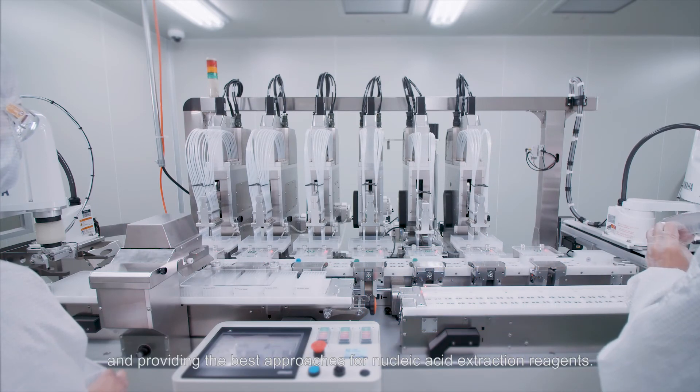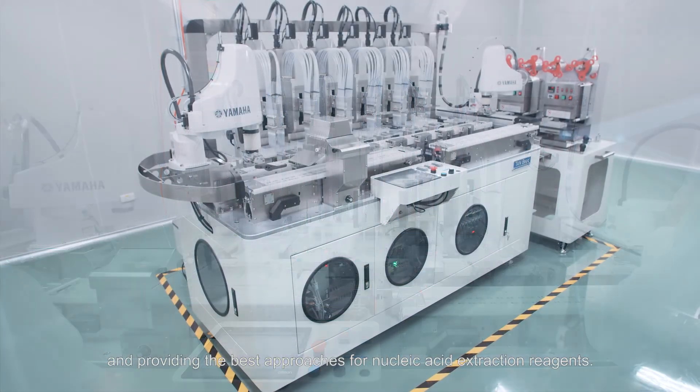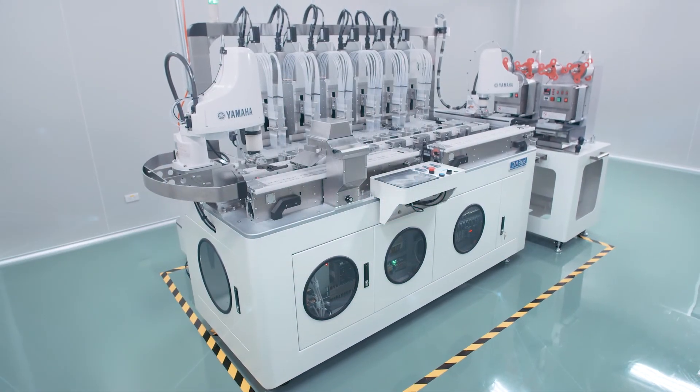Customer-oriented and service-based, 10beat is dedicated to creating win-wins with clients and providing the best approaches for nucleic acid extraction reagents. 10beat.